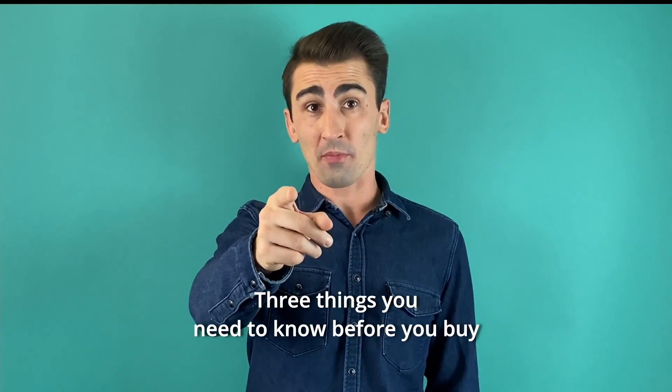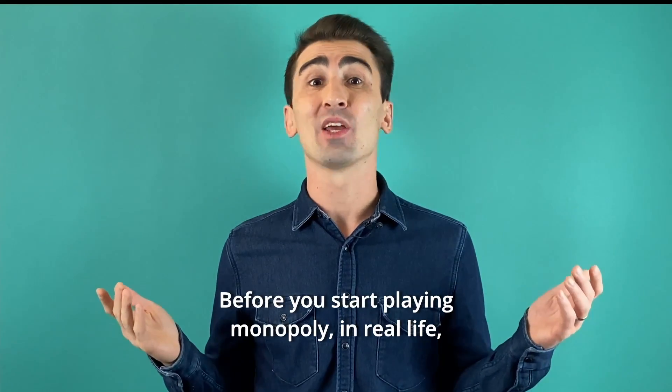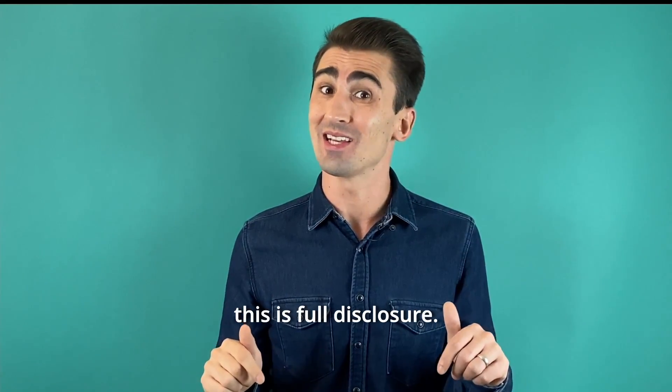Three things you need to know before you buy your first investment property, before you start playing Monopoly in real life. This is Full Disclosure.